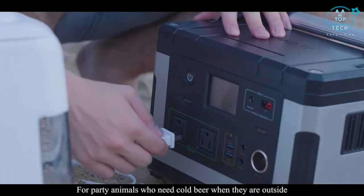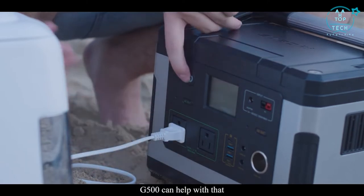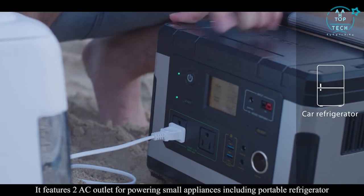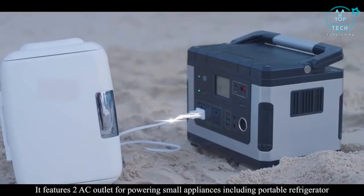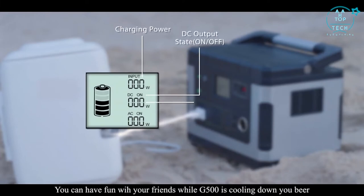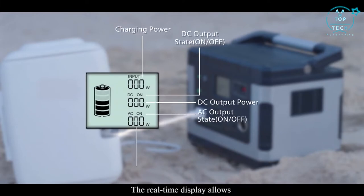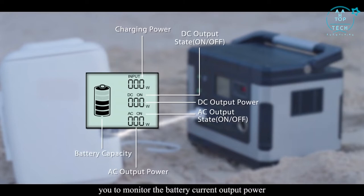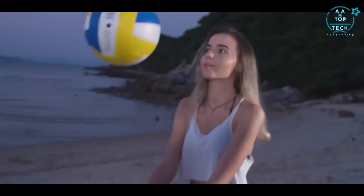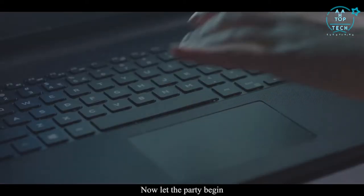For party animals who need cold beer when they are outside, the G500 can help with that. It features two AC outlets for powering small appliances, including a portable refrigerator. You can have fun with your friends while G500 is cooling down your beer. The real-time display allows you to monitor the battery's current output power, remaining capacity, and input power when it's being charged.